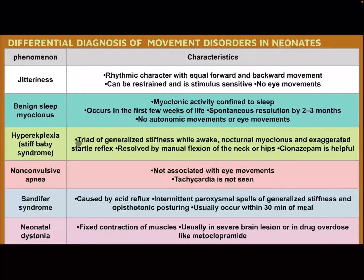Hyperplexia — stiff baby syndrome — triad of generalized stiffness while awake, nocturnal myoclonus, and exaggerated startle reflex; responsive by flexion of the neck or hip; clonazepam is helpful. Non-convulsive apnea — not associated with eye movement; tachycardia is not seen.